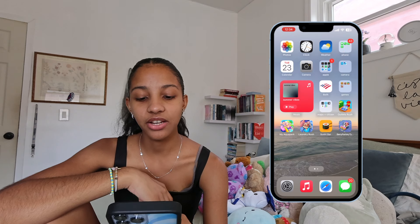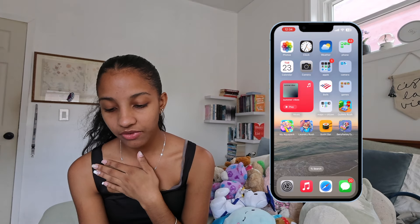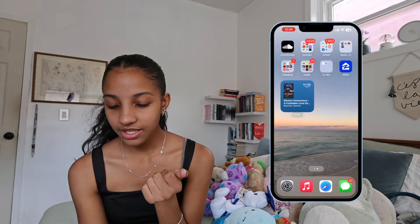I only have two pages because I get overwhelmed swiping back and forth. That is basically the end of this video — that's what's on my iPhone 13 Pro Max. I hope you guys enjoyed! Make sure to like, subscribe, and comment down below what you want to see next. Peace out, girl scout — I'll see you later!